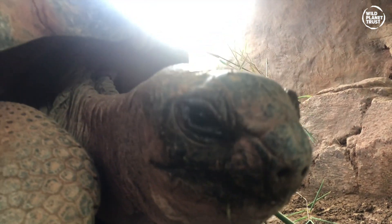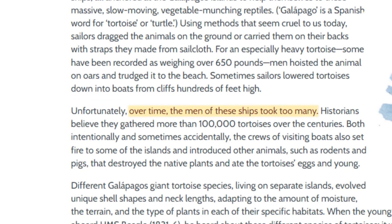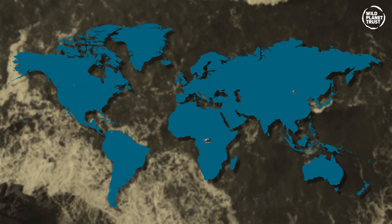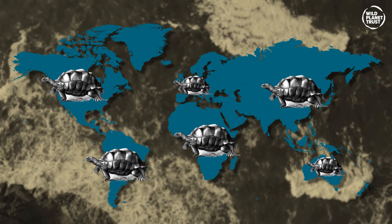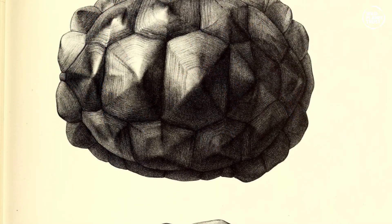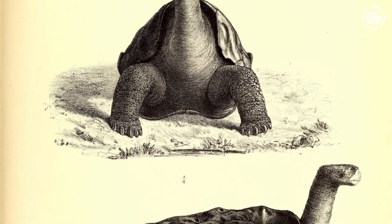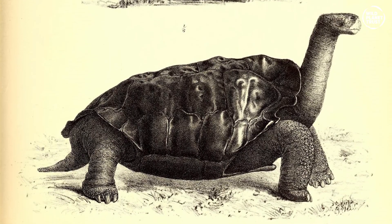By the end of the 1800s, these tortoises were nearly extinct. Passing sailors had taken so many as food that their numbers had dwindled away. The sad truth is that once upon a time, giant tortoises like Elvis roamed on many of the major continents except Antarctica. Fossils have been found which show that giant tortoises were once widespread but went extinct over time due to predation and overhunting by humans. They've clung on in the Seychelles and the Galapagos just due to their remote location, saving them from our interfering presence.